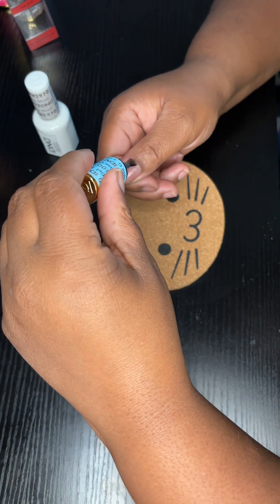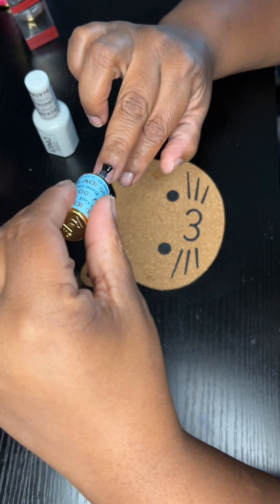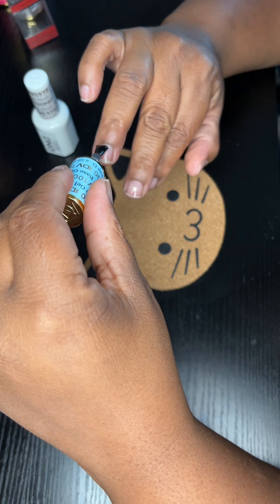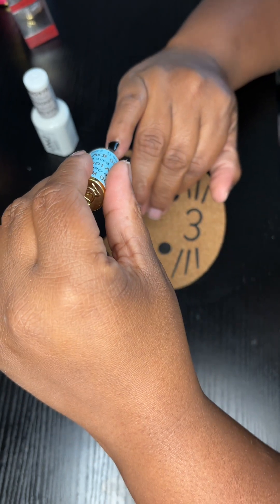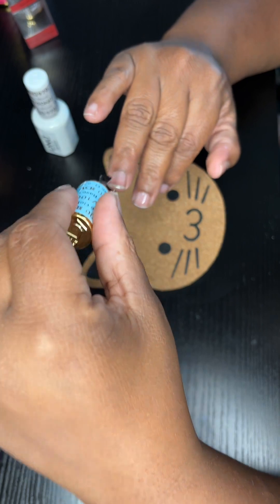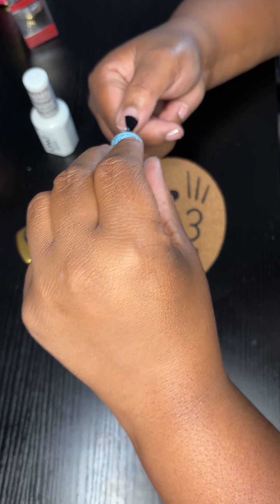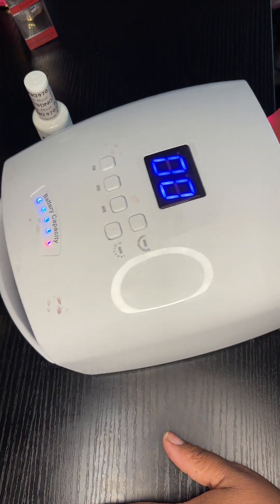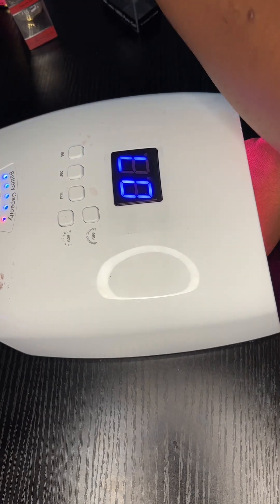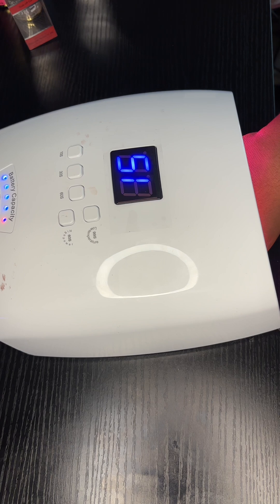Going ahead and adding the base coat to my right hand. It depends on your mood — you can do everything on one hand and finish that hand off with base coat, color, and top coat, then move on to the other hand. Or you can alternate. There's no wrong way to do it. If you alternate, just be careful you don't bump your hands or forget a step — ADHD brain will have you wondering what step you're on.